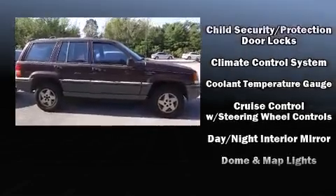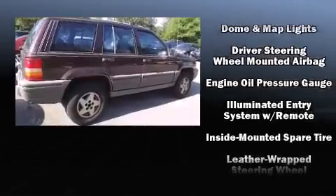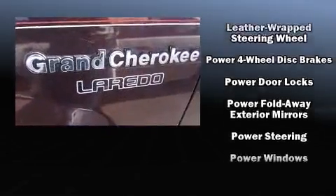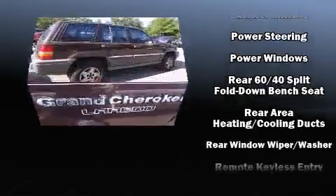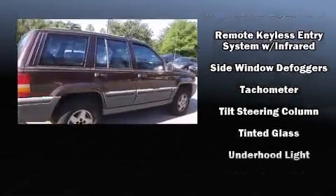Audio features include an AM/FM radio, a cassette player, and four well-positioned speakers. Brake assist technology provides extra pressure when applying the brakes. A Carfax history report provides peace of mind by detailing information related to past owners and service records.